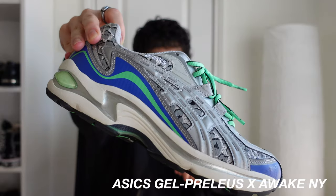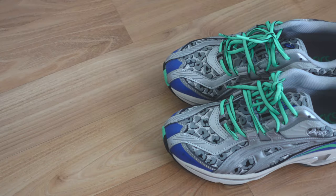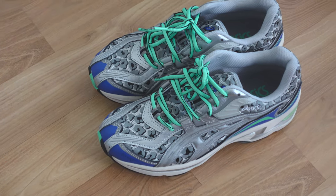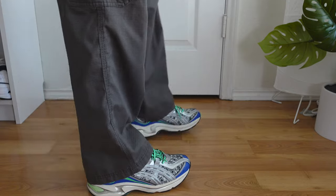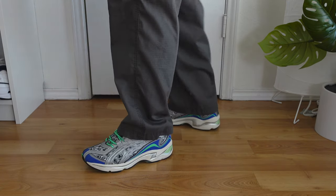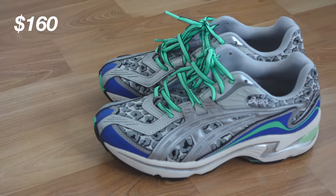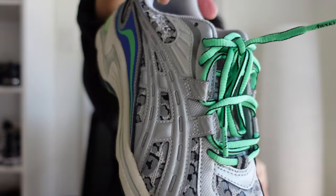Up next are my Asics Gel Preleus Awake New York shoes. I tend to gravitate towards these when I'm wearing an all-black outfit or need a pop of color. Like the other shoes I mentioned, these are very comfortable. I don't wear them as often because of how loud and bright they are, but when I do, my outfits are usually super fire. I bought these on StockX for around 150 dollars. I just love how colorful they are — the green laces really make the shoes pop.